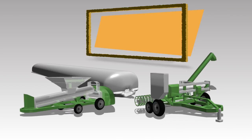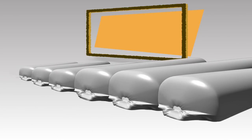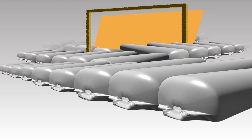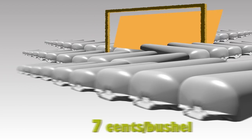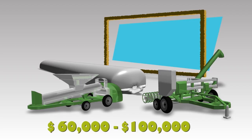Grain bagging systems require a grain bagger and extractor. The quantity stored within a bag system is endless. The bag costs approximately $0.07 per bushel, and the initial purchase of the bagger and extractor can range from $60,000 to $100,000.